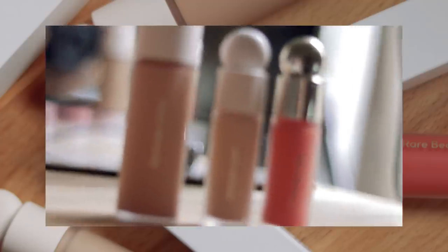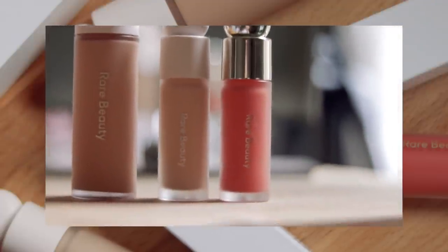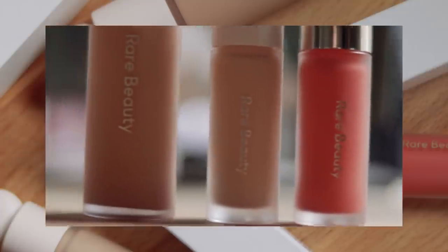I picked up three products: her foundation, her concealer, and one of her blushes. I didn't pick up everything from the line because not everything spoke to me. These are the three products I really wanted to try, and depending on how this review goes, I may go pick up some more. We're going to be trying all of this on today.